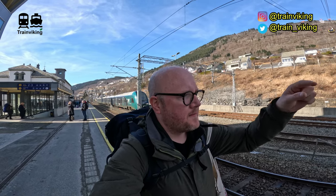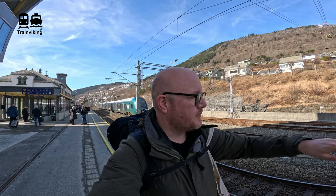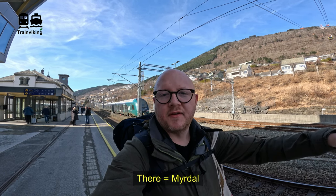Right now I'm at the railway station of Voss — the train just left. I'll continue my way to Bergen with a local train. From here I'll take a bus to Gudvangen, from Gudvangen a boat to Flåm, and from Flåm I'll take the famous Flåm Railway — there will be another video about that. And from there I'll take a local train to Bergen tomorrow. I hope you liked this video or found it helpful. If so, please give me a thumbs up!